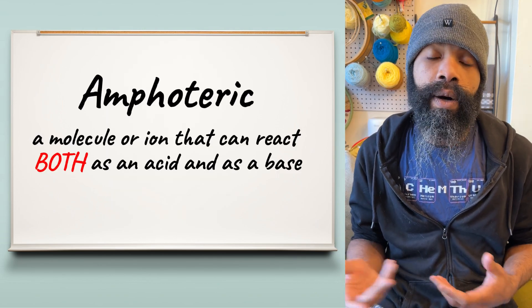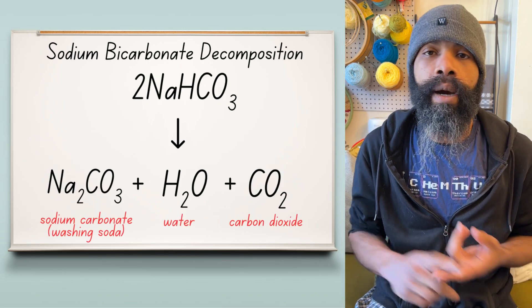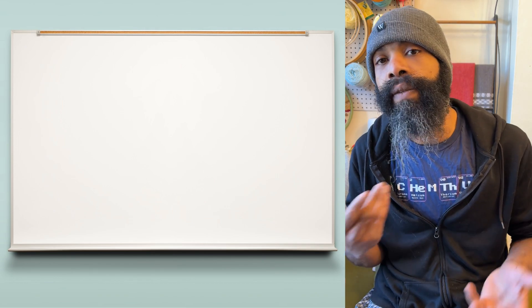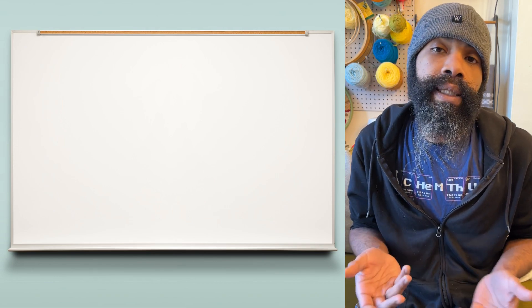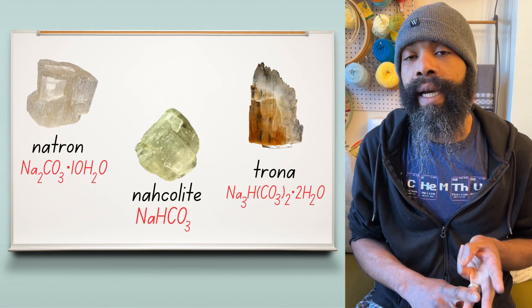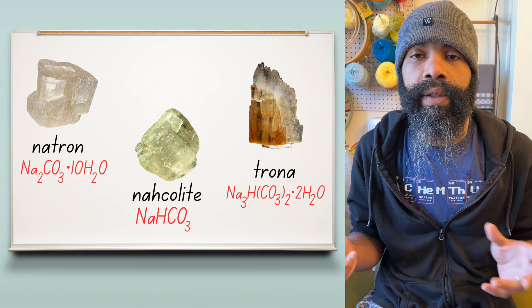Sodium bicarbonate also decomposes pretty easily into relatively harmless byproducts, namely carbon dioxide and water. We didn't know about its chemical properties until fairly recently, but it's been used since ancient times because it occurs as one of three minerals — natron, trona, and nacolite — each of which have differing amounts of sodium bicarbonate and other things in them.